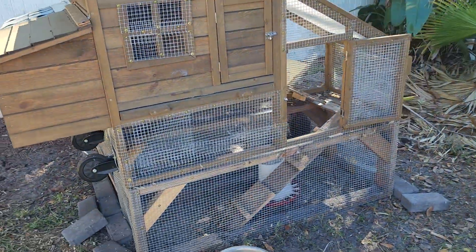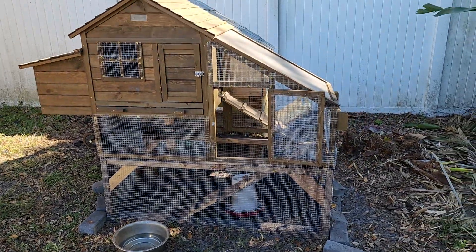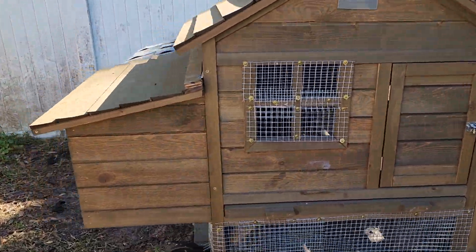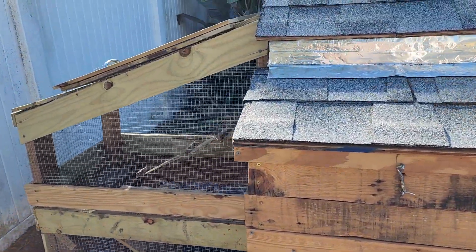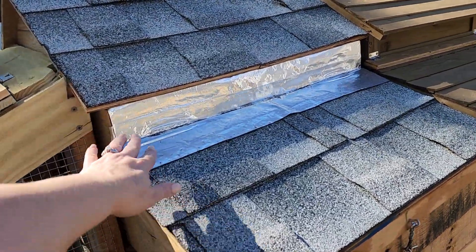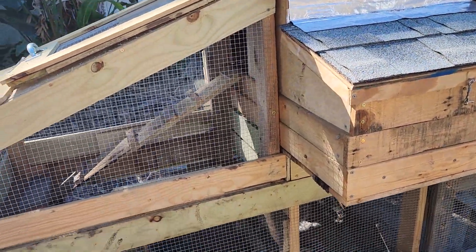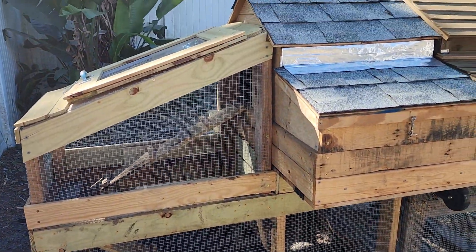My husband made some enhancements and reinforced it — it's pretty cute, I love it. Then he built the other one himself. He even put shingles on it, as you can see, so water won't get in. I'm going to paint it — the whole coop is completely done, I just want to paint it so it looks pretty.